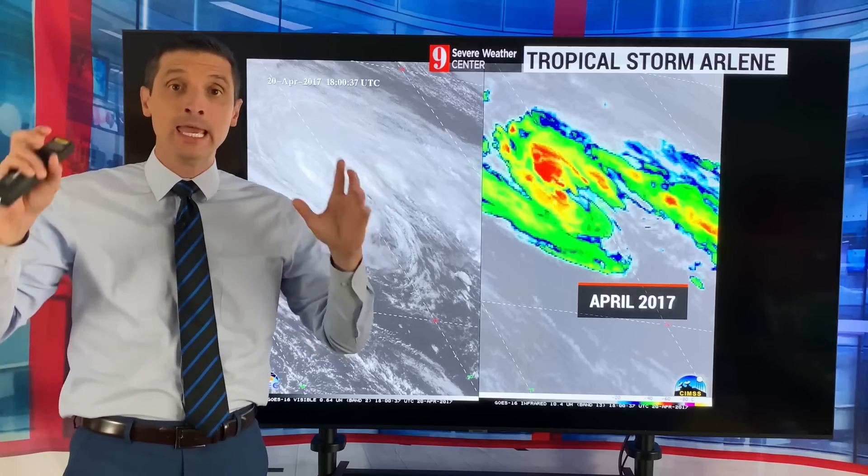Thank you for joining me. I'm meteorologist Brian Shields. Thank you for being part of this channel. I want to get to April in the tropics.